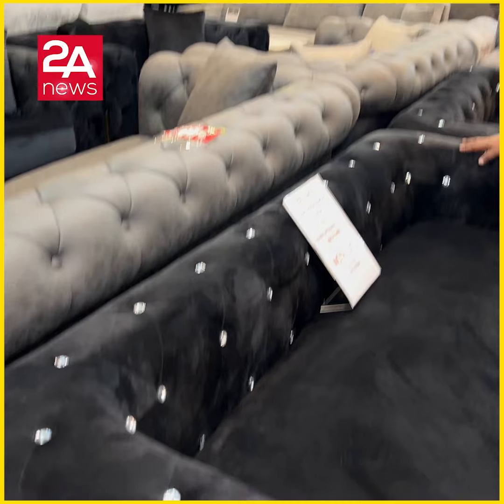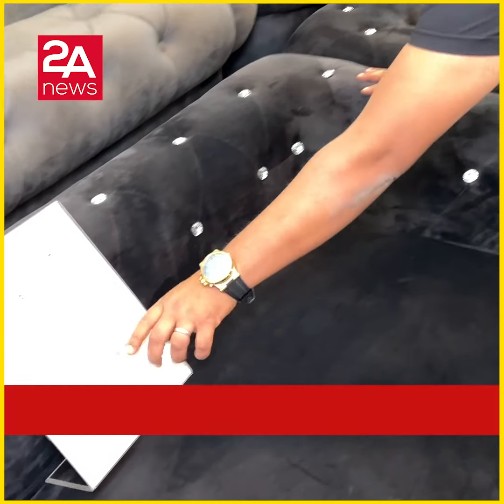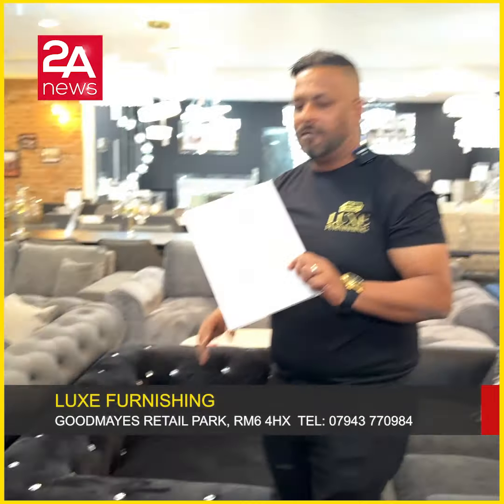The sofa is available in 3-seater and 2-seater, in grey and black. It's a 2-seater.